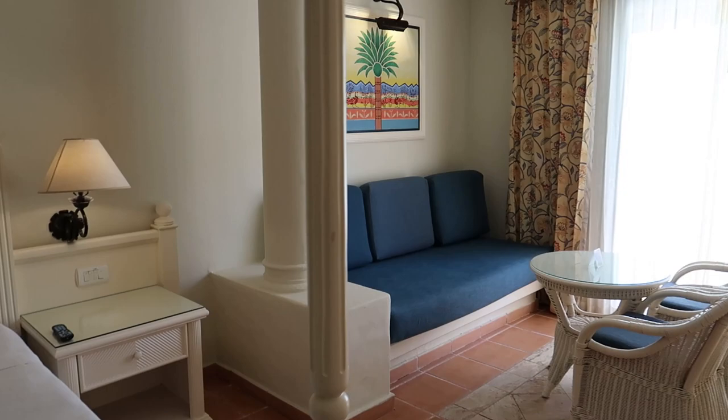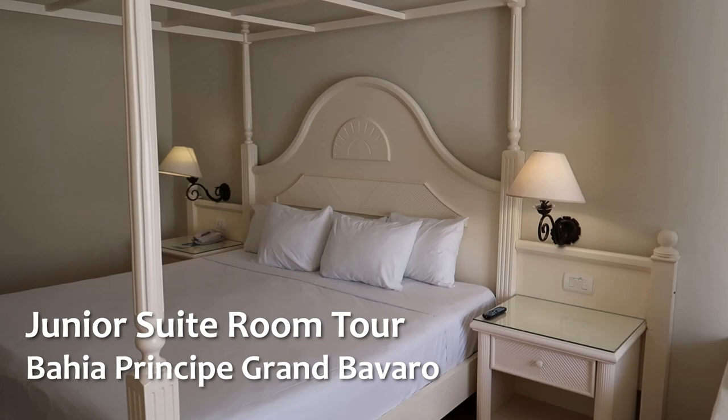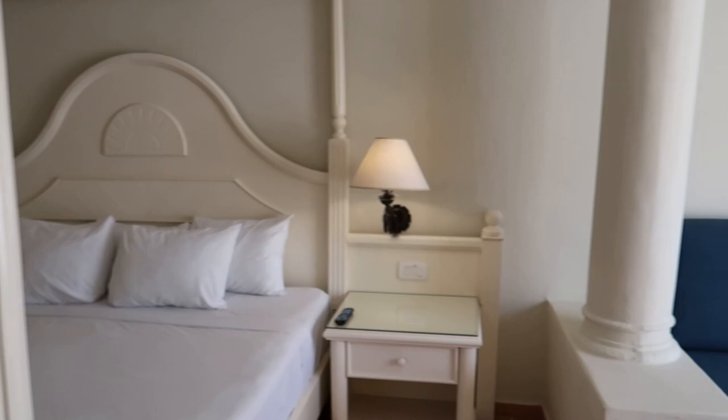Hey guys, welcome back to our channel. Today we're here for another room tour. We're in Punta Cana in Dominican Republic at the Bahia Principe Grand Bavaro, and we're kind of happy to be here actually.